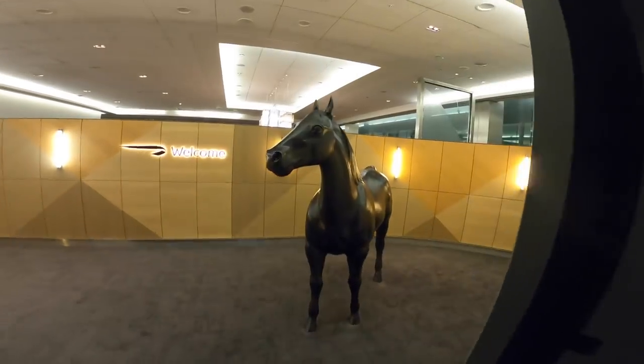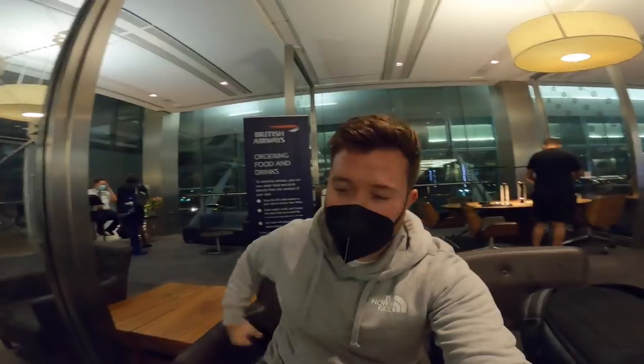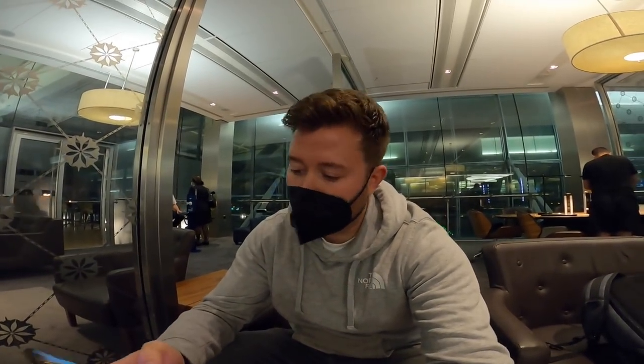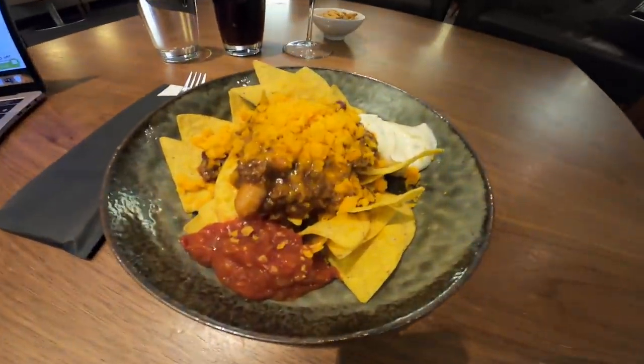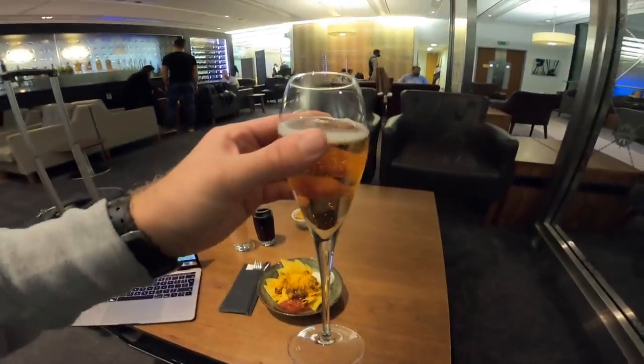Security is free and nice and quiet, just how we like it. Most importantly though, we have Susan. BA now do ordering off the app, which you're probably familiar with. Let's see what they have on tonight's menu — the loaded nachos and some champagne, which is the most important thing. Cheers guys.